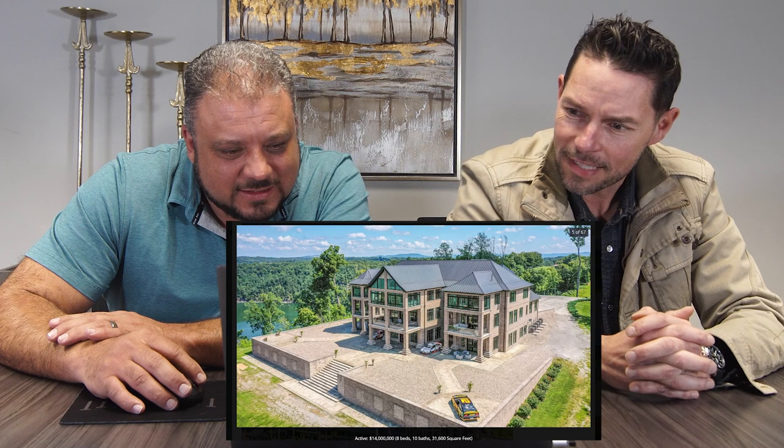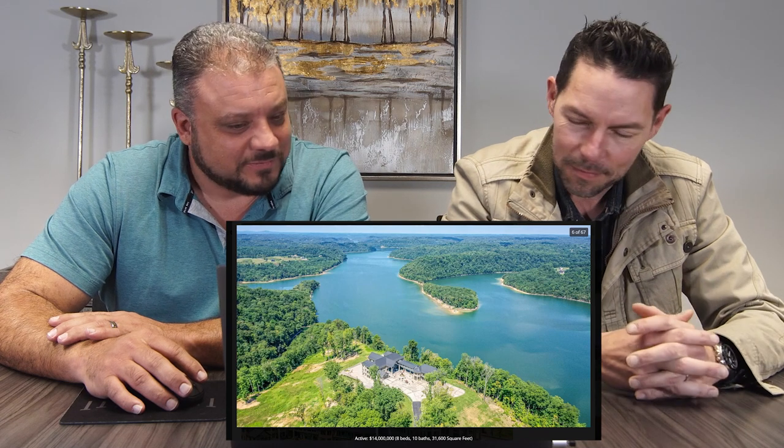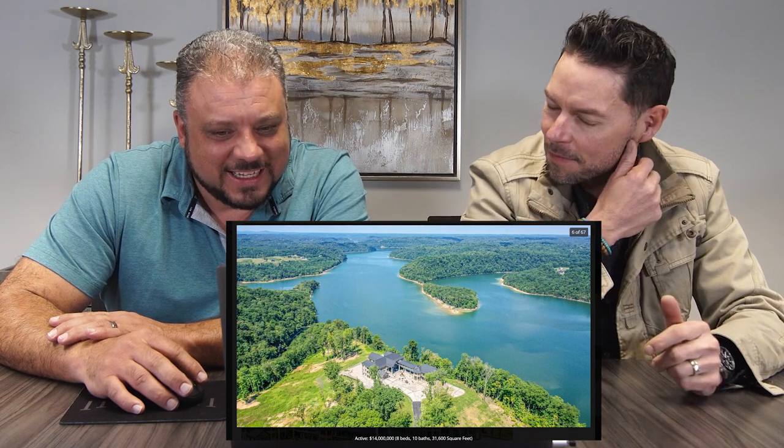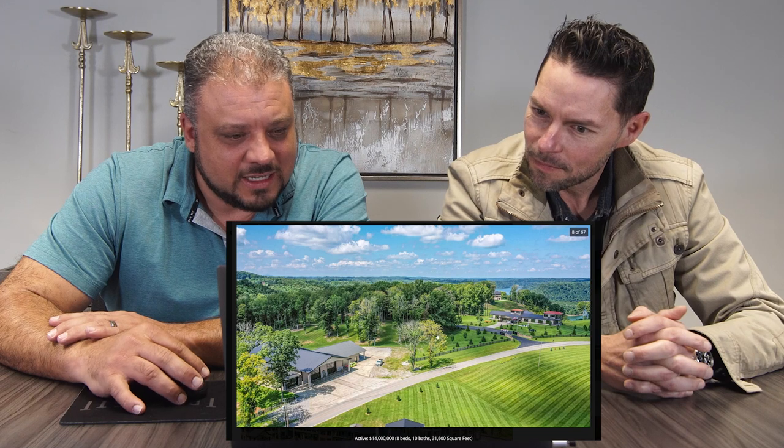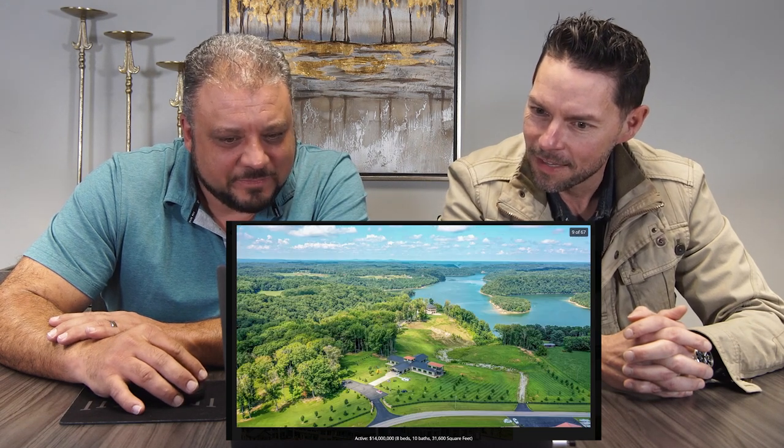We're not sure who owns the house, but they're definitely in NASCAR. 31,000 square feet. Eight beds, ten baths. Only 14 million. I'm going to talk to my financial guy today. So that's a garage and this is another garage — of course it is. Got to have a garage for each type of vehicle.